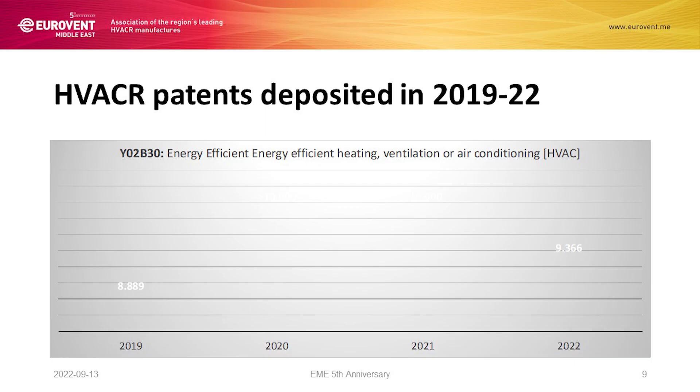If we consider the mother family, between 2019 and 2022, our industry has been quite prolific. European and Middle East members deposited a lot of innovations — as an average, more than 10,000. This is in the mother category.